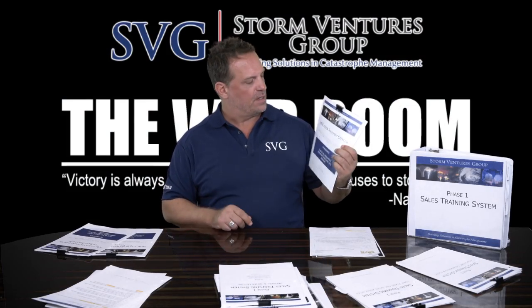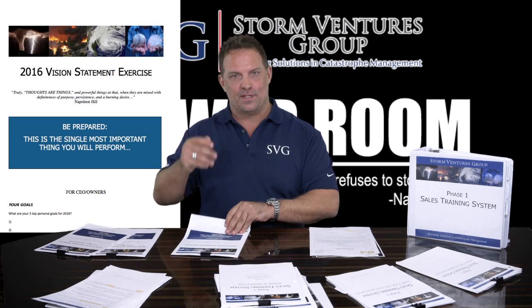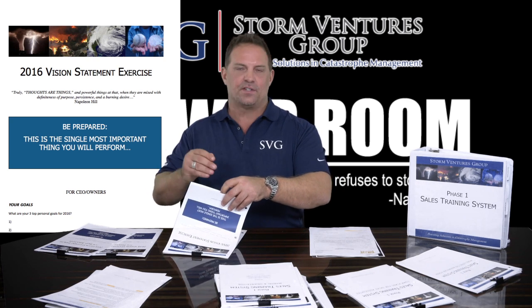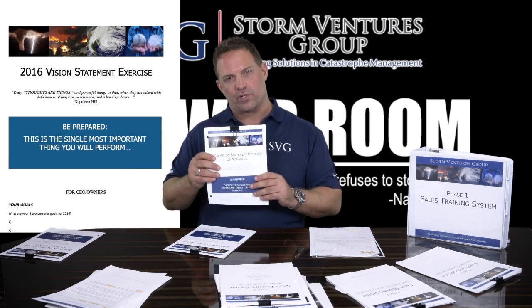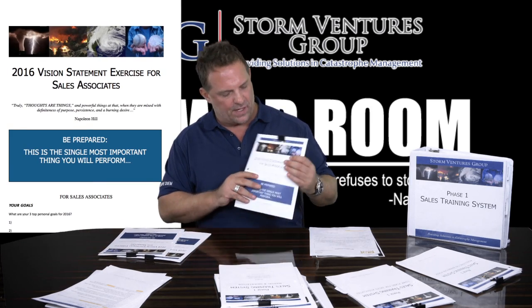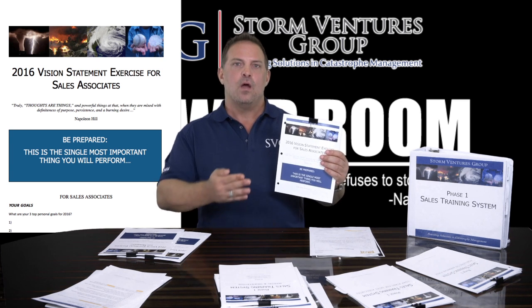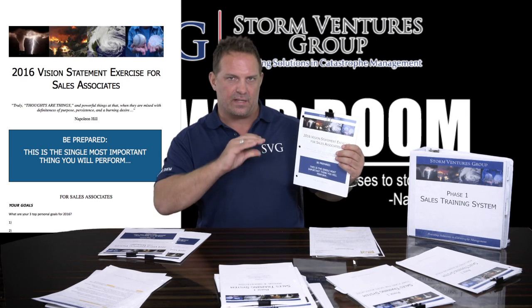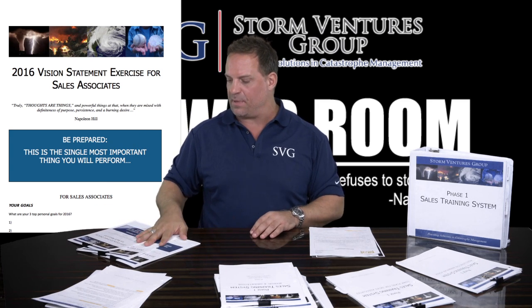The next thing in the SVG Phase 1 Sales Training System is the vision statement exercise and goal-setting workshop. We have a comprehensive one for owners — you start with your financial goal for the end of the year, back into how many salespeople you need, what's your average contract size, and how many jobs. Then there's a goal-setting workshop for managers — your field trainer and sales coordinator — and one for individual sales associates. For example: I want to make $150,000 by December 2017 — what do I have to do every month, how many deals do I sign, what's the average contract size? This allows you to monitor their performance every month. The vision statement and goal-setting workshop is the glue that holds all this together and keeps everybody motivated.